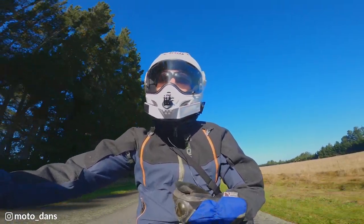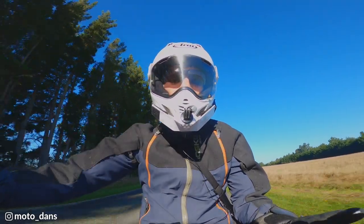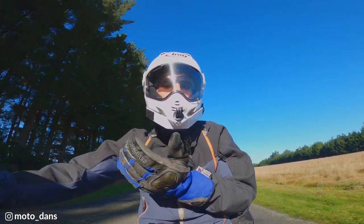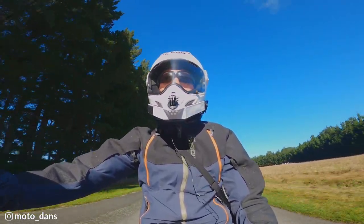Hey there guys, my name is Daniel, welcome back to my channel Motodans. Today I just want to do a quick first impressions review of my new adventure riding jacket, the Moscow Moto Basilisk. I've done around 3-4 thousand kilometres in this jacket now, so I thought it was about time I told you what I think about it.